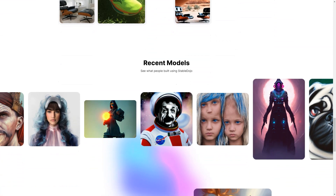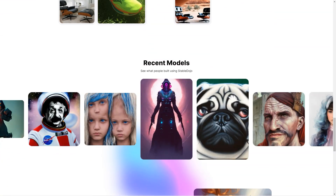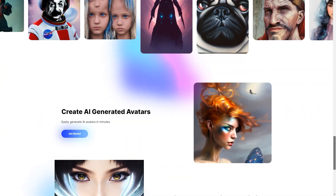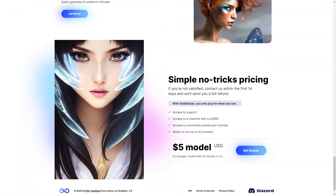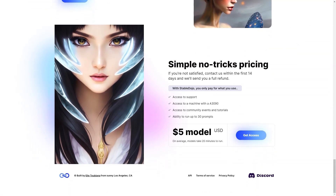Creating an avatar or product photo with Stable Dojo is simple, and the best part? You can do it all in just a matter of minutes. Stable Dojo is priced based on usage, so you only pay for what you need. It includes access to support, a computer with the A3090, community activities, tutorials, and the ability to run up to 30 requests.